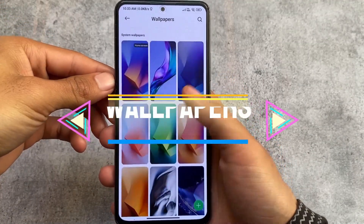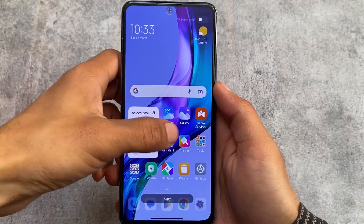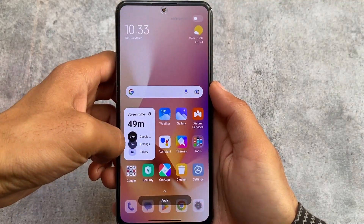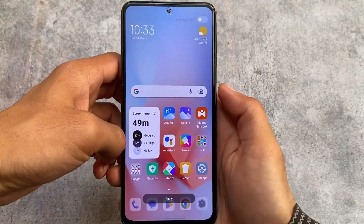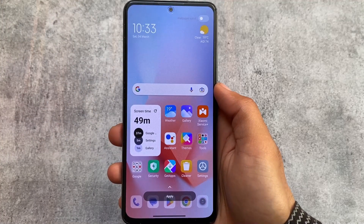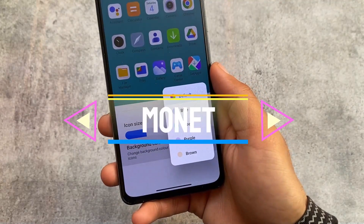With this new update you also have new wallpapers — not a major change and don't expect super wallpapers, but there are approximately five to six new wallpapers, some of which look very good. There are two in particular that I really liked, and I think I could use them.